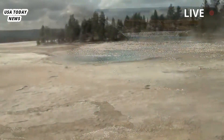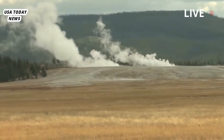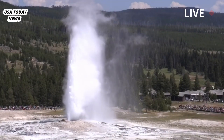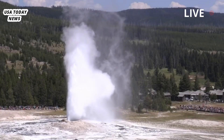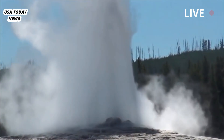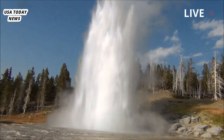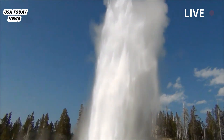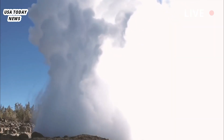Yellowstone's dynamic geologic history underscores the constant evolution of its geothermal features. Even the park's most famous attraction, Old Faithful, known worldwide for its predictable geyser eruptions, sometimes changes in intensity and timing. Such shifts further illustrate the living, breathing nature of Yellowstone's thermal landscape. Yellowstone tourism stakeholders and local businesses eagerly await the increased visitor numbers that this new, accessible geothermal attraction will bring.